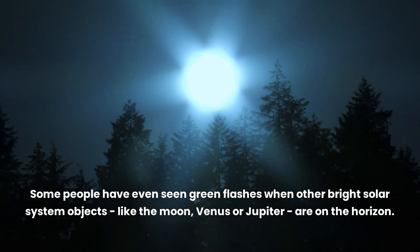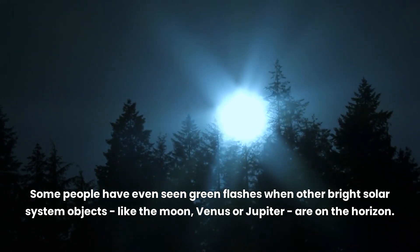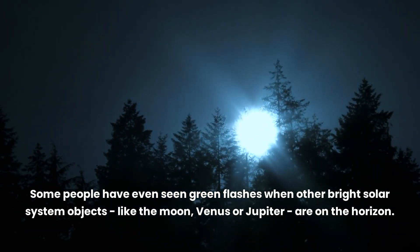Some people have even seen green flashes when other bright solar system objects — like the Moon, Venus, or Jupiter — are on the horizon.